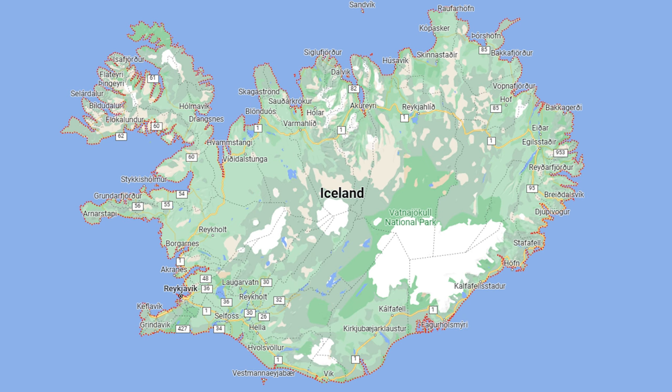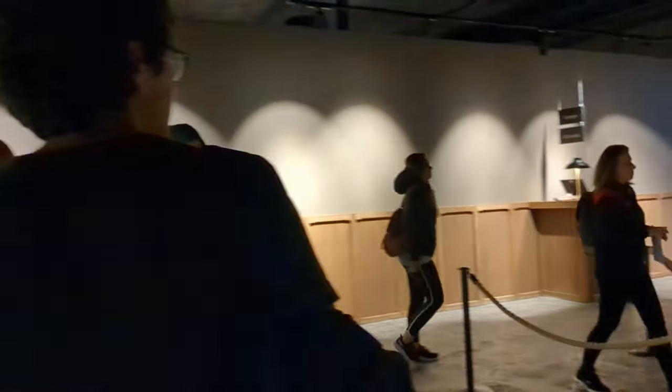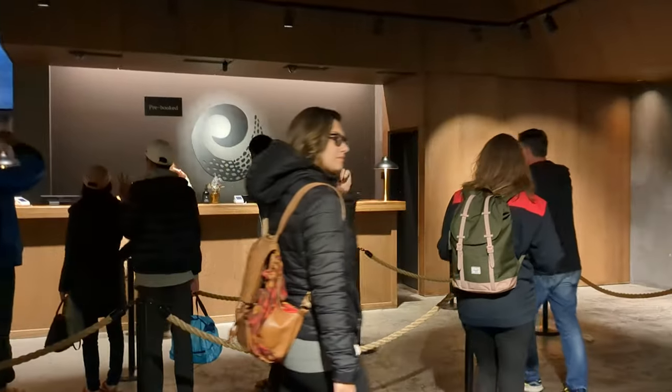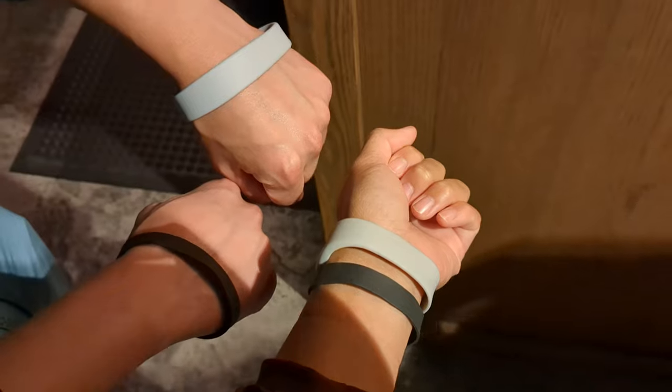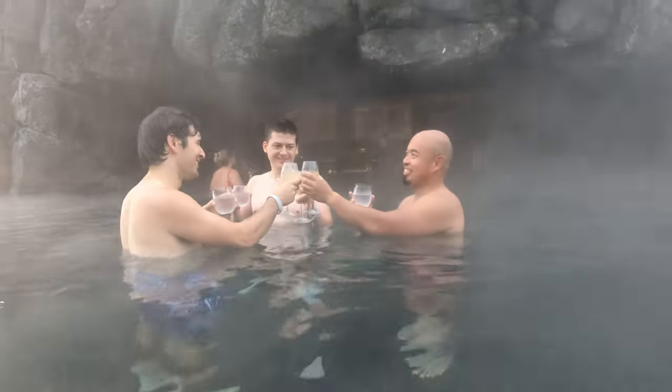We used Reykjavík, the capital of Iceland, as our home base for the first two days. The first place we went to on the day we landed was the Sky Lagoon. You can reserve your spot online. Once you check in you get a wristband for the change rooms. You can also sync your credit card to the wristband and use it for the coolest spa bar ever.